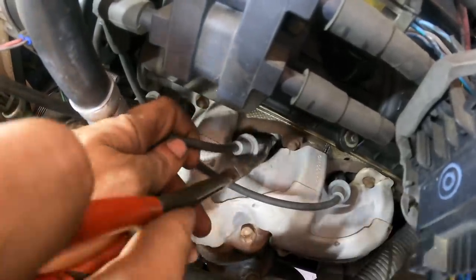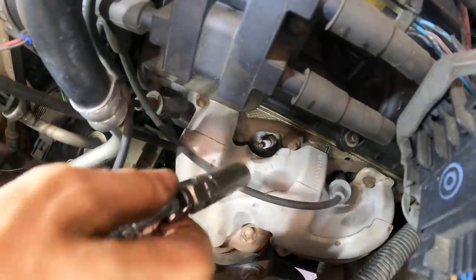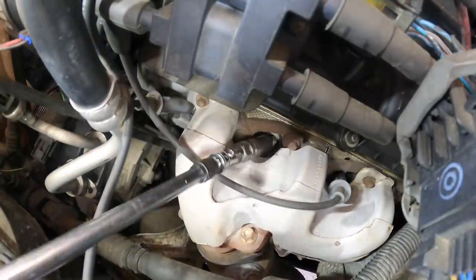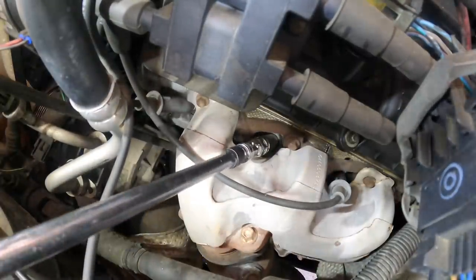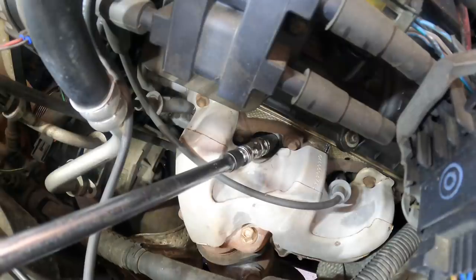I feel like being generous with my time right now, so I'm not going to leave this for Monday — 'Funday.' Fun and Monday combined. Okay, let's pull this plug back out. We're going to be doing plugs and wires on this particular engine.